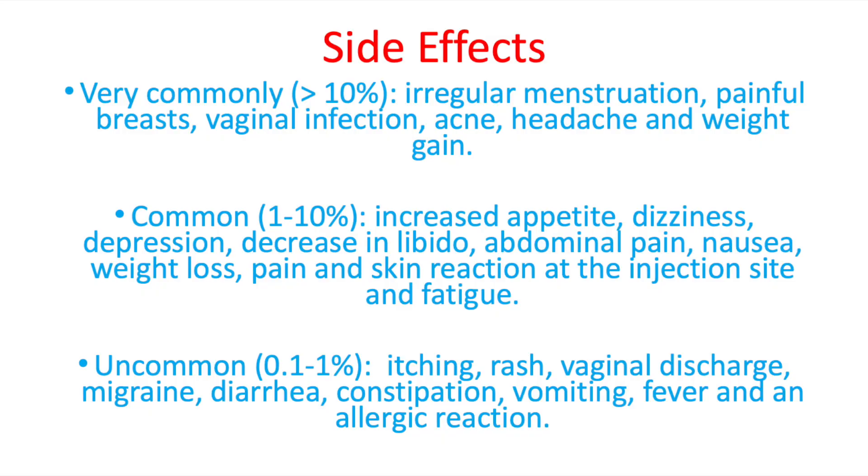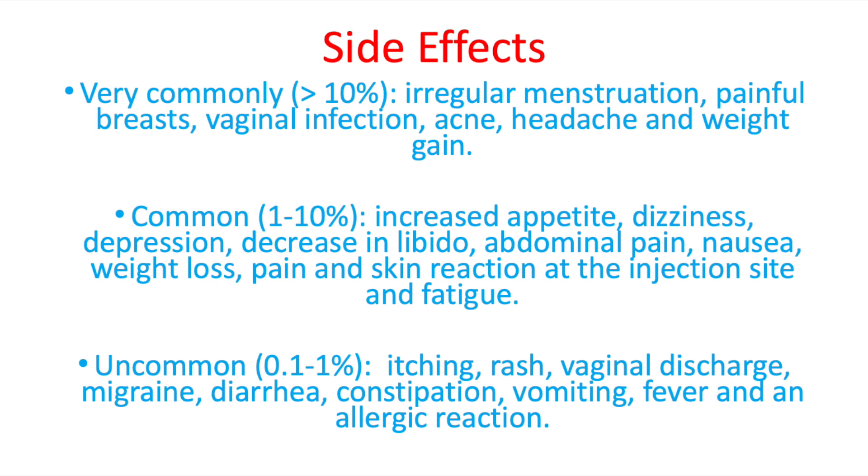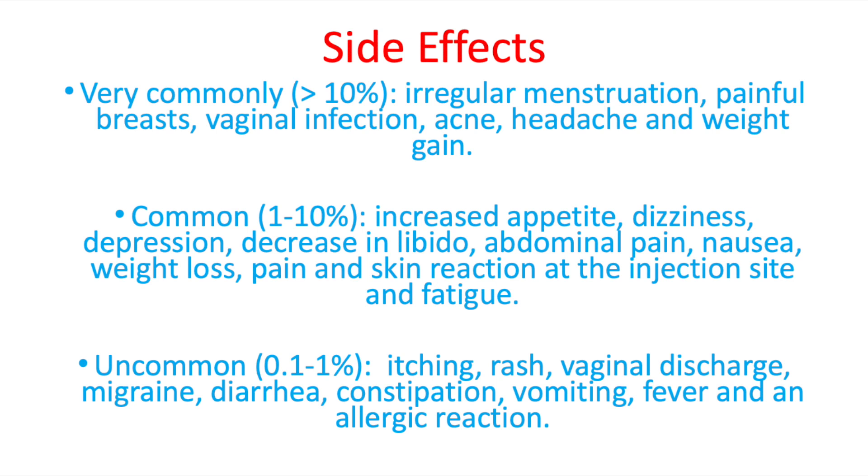Implanon is a very effective form of birth control, but unfortunately it can have some side effects. Very commonly, patients might experience irregular menstruations, painful breasts, vaginal infections, acne, headache, and weight gain. Commonly, patients might experience increased appetite, dizziness, decreased libido, abdominal pain, nausea, and a skin reaction at the injection site. Uncommonly, patients might experience itching, a rash, vomiting, fever, and an allergic reaction. For a complete list, check your leaflet or ask your prescribing doctor.